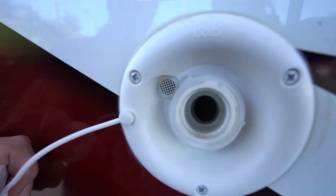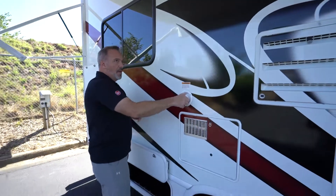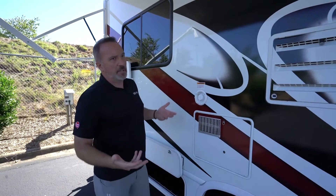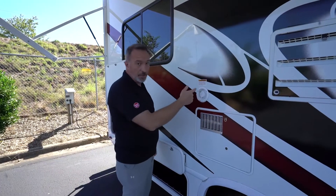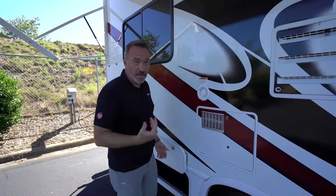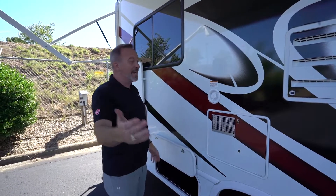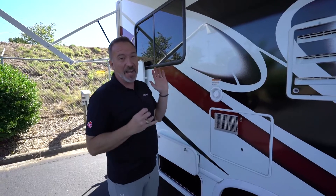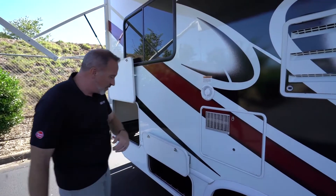If you notice a tube like this, this is your fresh tank fill — where you come to put water in. Always use a potable water hose on this one. You'll also notice an air valve right there. If you're filling a 60-gallon tank and water starts shooting out of the air tube and you're soaking wet, you've overfilled it. That's pretty much the best fail safe — you've got to experience it to really learn it.